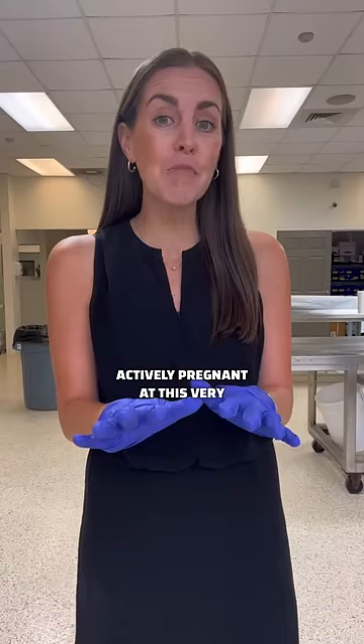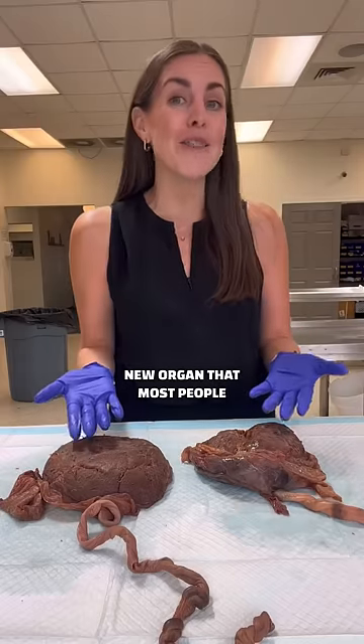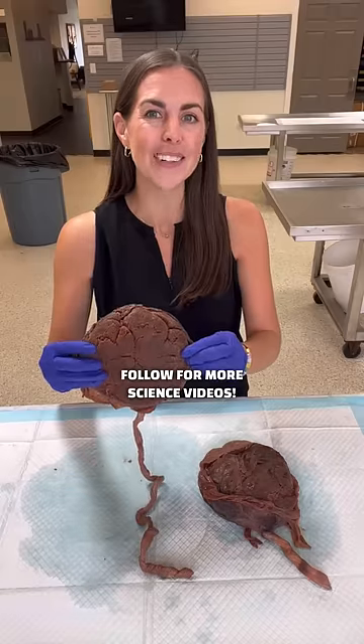So if you're actively pregnant at this very moment, congrats — your body is home to a shiny new organ that most people don't have. Now you know. Follow for more science videos.